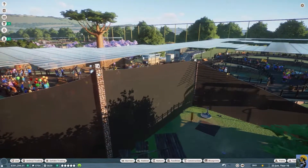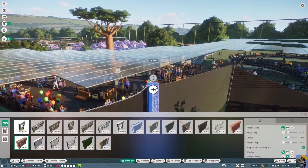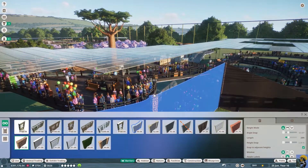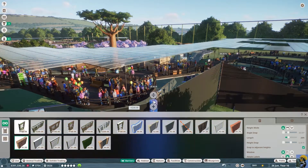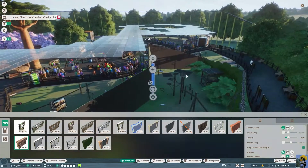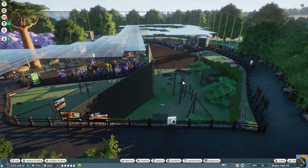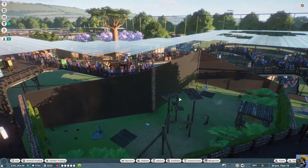I think I can probably just edit the barrier and lower this — I don't think it needs to be this high right here. I want to let people see in a bit better. Now maybe the lemurs can jump off, so maybe I do need to raise it a little bit more, but this should be good.